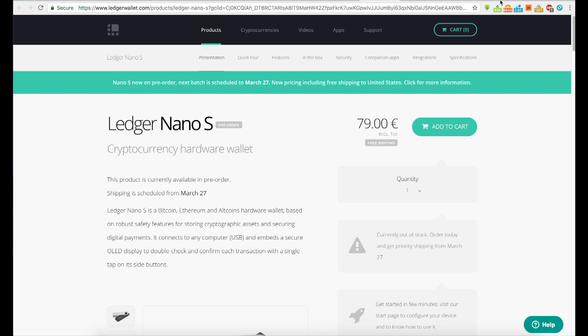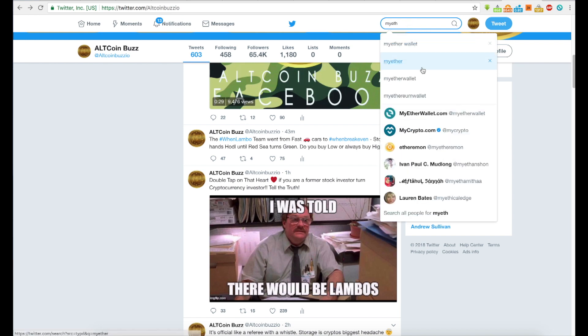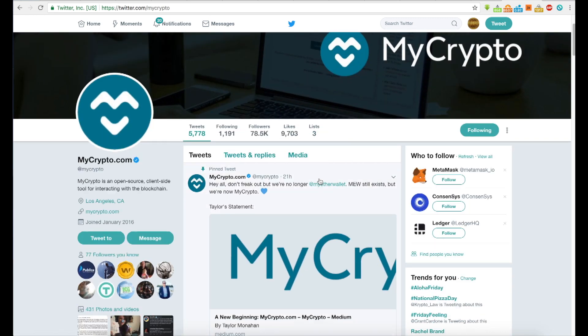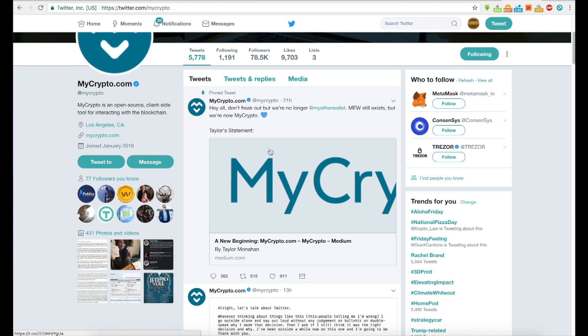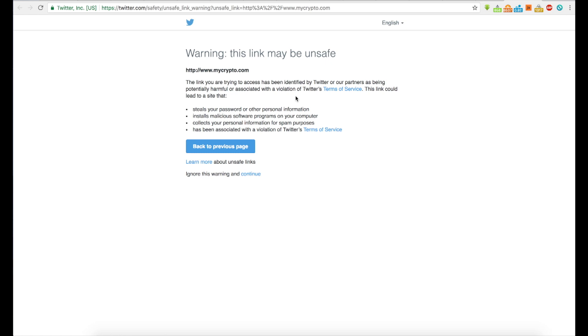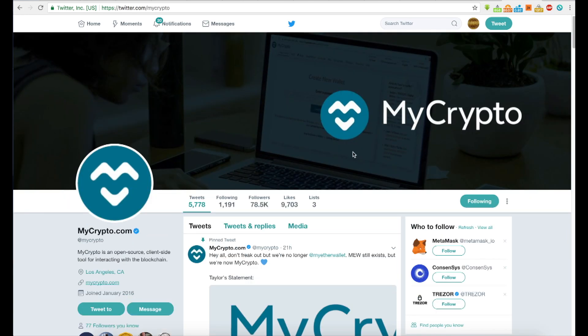There is a new option that has come out — there's been a bit of drama playing out. It's called MyCrypto now. This is the old MyEtherWallet account. Let's go check mycrypto.com real quick to see what's going on. We're in the wild west of cryptocurrency, guys, and we're all kind of in this together.